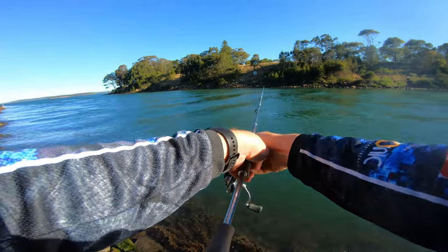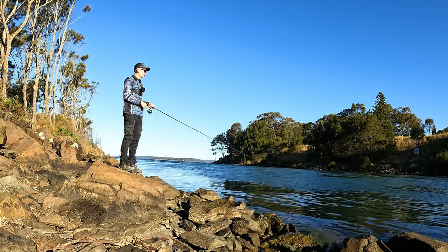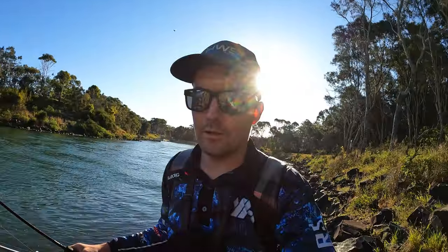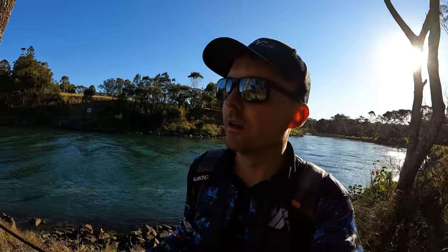I'm glad he didn't take the lure, I would have lost it. All right, so I've got nothing in the past hour, and this is a terrible idea trying to walk over rocks and talk to a camera. But I'm going to head down to the point and see if I can do a little bit better down there. I'm going to brave this wind — here we go.